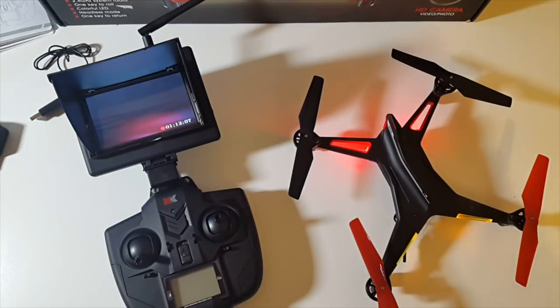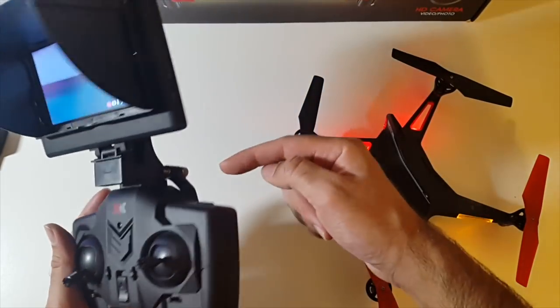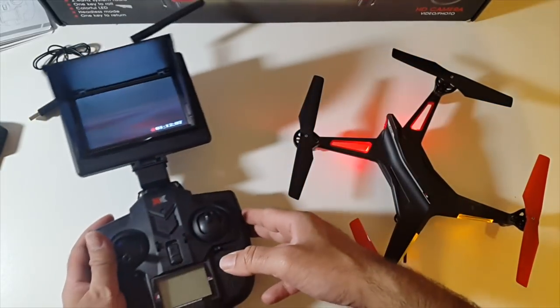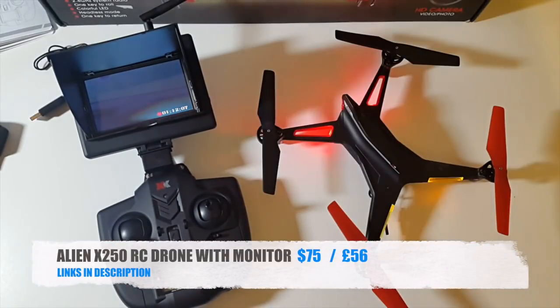That was the Alien X250 — a very nice powerful drone. I love the monitor, I love the controls. You can take pictures and videos just by pressing this button. Absolutely amazing and easy to work with. Definitely check this one out.